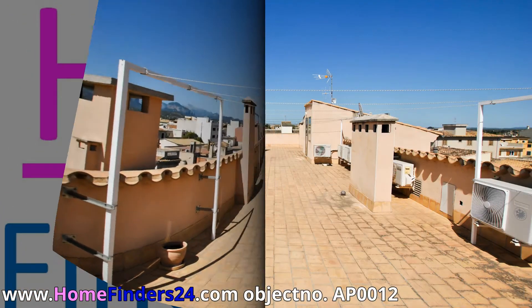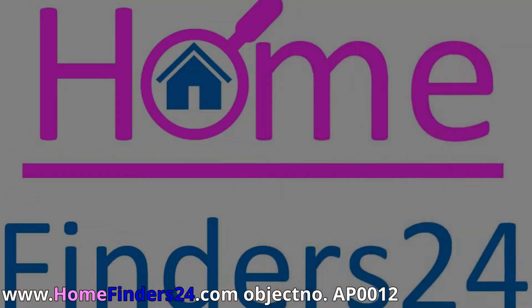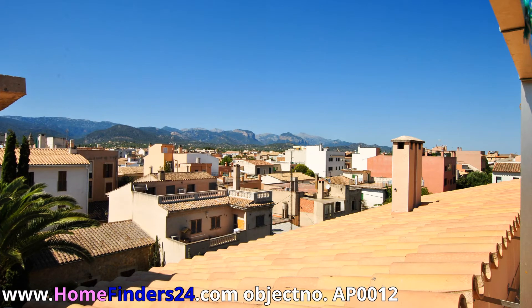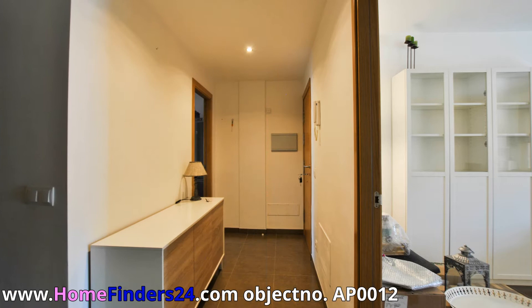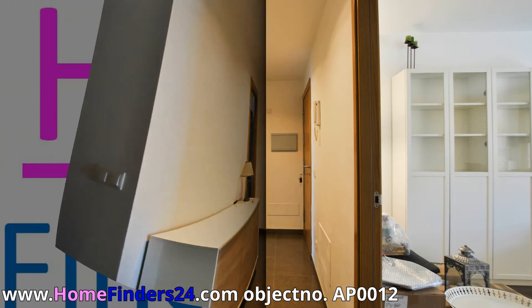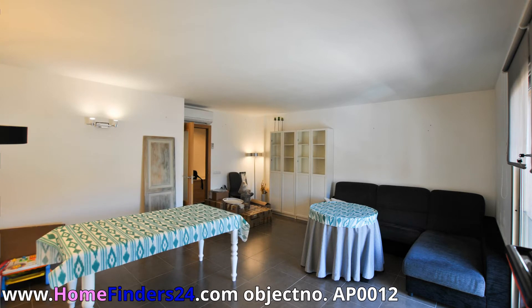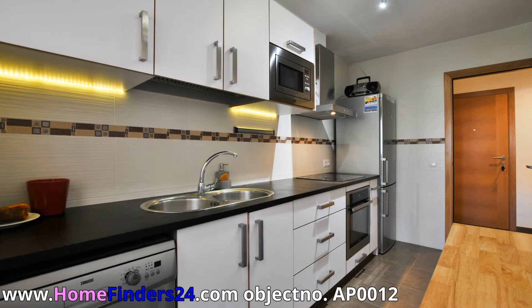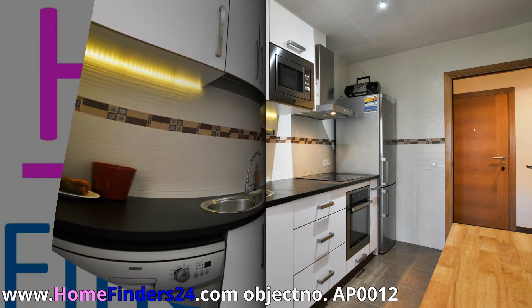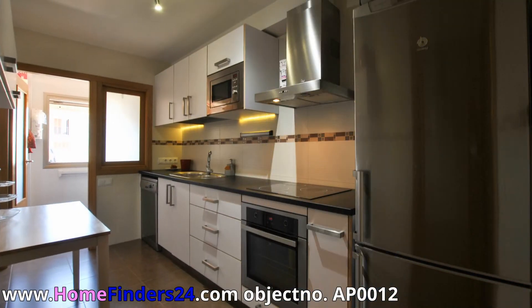A beautiful classic apartment near the center of Santa Maria del Cami, in the middle of the wine area of Majorca. The MA13 is within a couple of minutes and a train station is in walking distance. The apartment is near all the services. Santa Maria is known for her picturesque center and surroundings, with the great view on Puig de Massanella, the second highest peak on Majorca, making this village very popular with tourists.